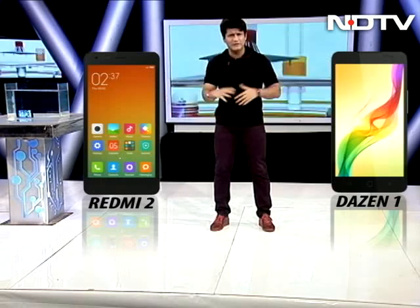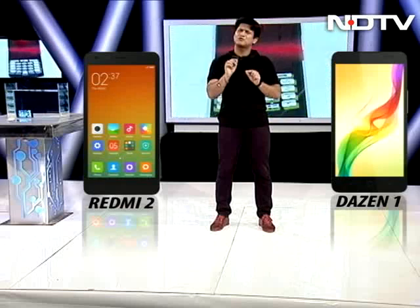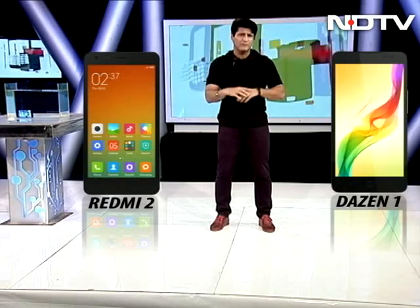Both phones in terms of looks, as you can see, are pretty plasticky. But overall, the Coolpad Dizan 1 just may be a little bit better.